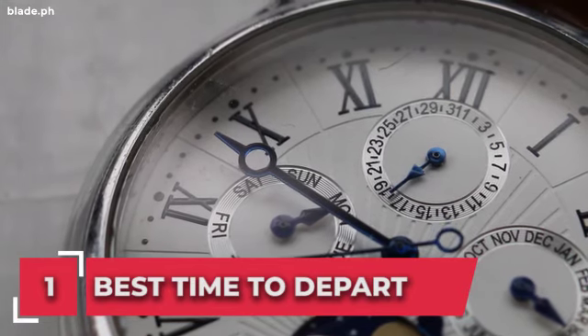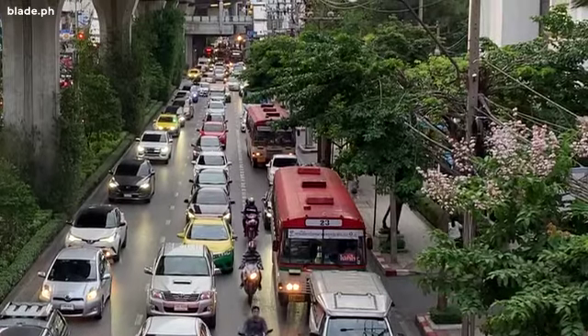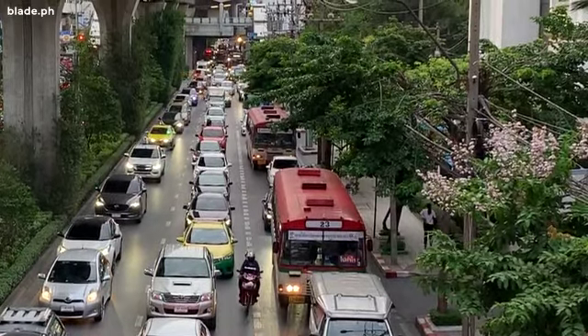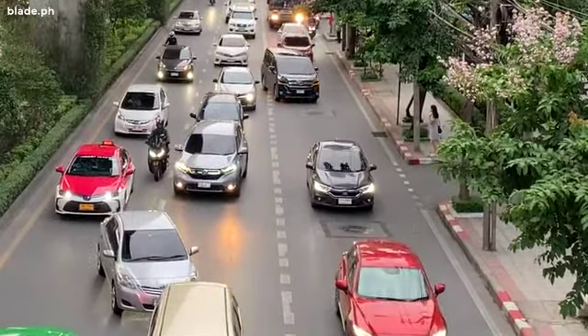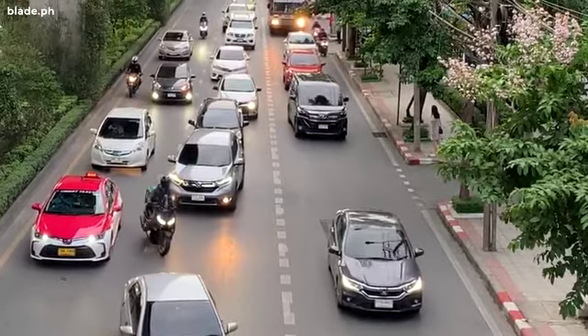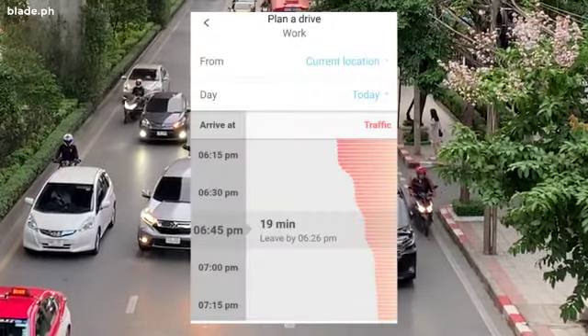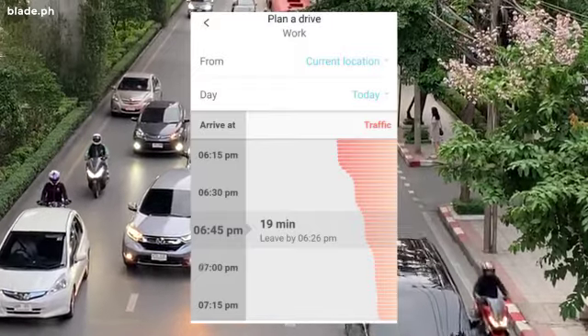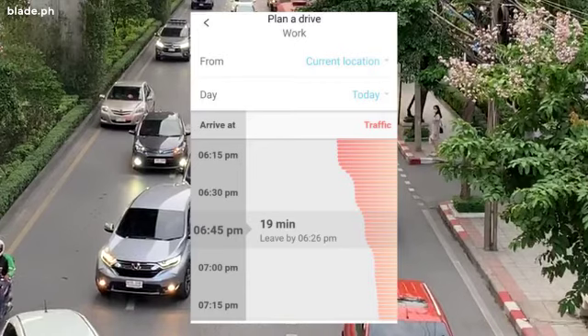Number 1: the best time to depart. Everyone knows how crazy the traffic gets, especially during the rush hour period. Waze can basically tell you how your trip will be affected by traffic based on your departure time. After choosing your destination, tap 'Later' and you can scroll down to see how drive time is affected by what time you want to arrive. Make your selection, hit save, and Waze will alert you when it's time to leave.